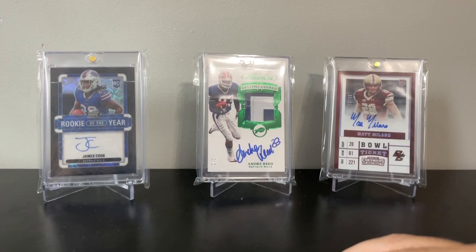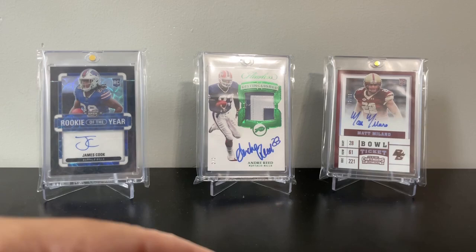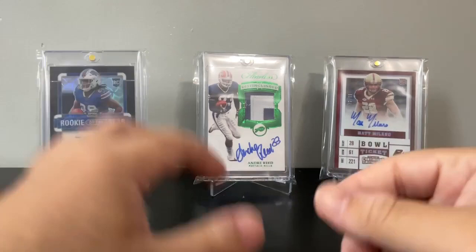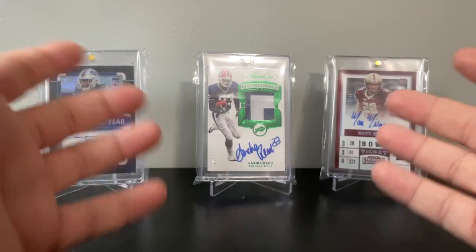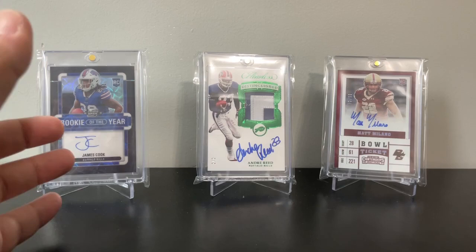Hey everyone, this is Dan. I wanted to make a video to show off some of my recent pickups from the LCS. I'll explain how the bins work at my card store and show some of the deals I've got. I'll sit there for a few hours, pick through, and leave with maybe $20 worth of stuff, but it's always worth significantly more than that.